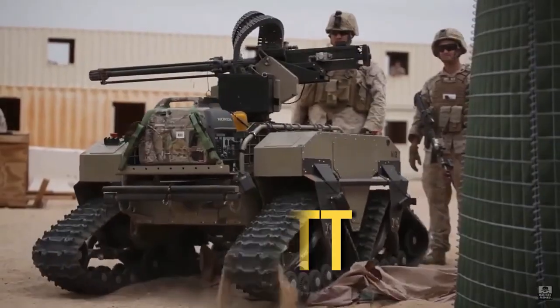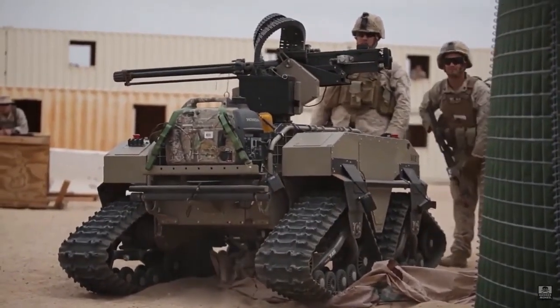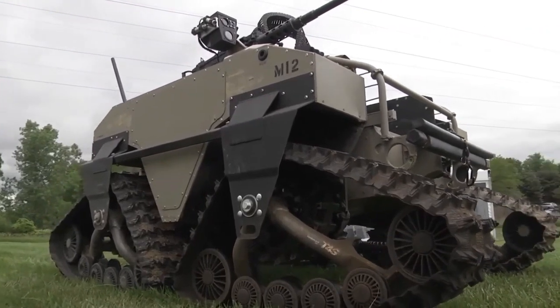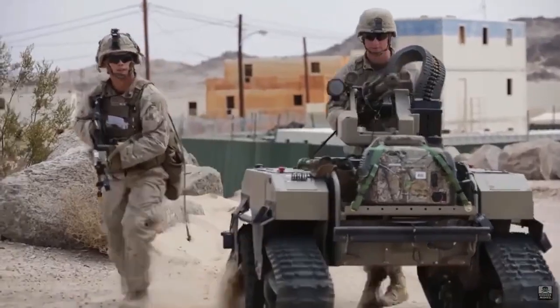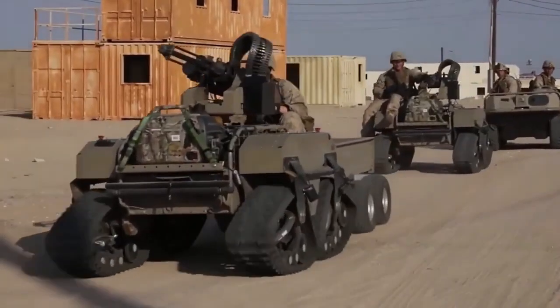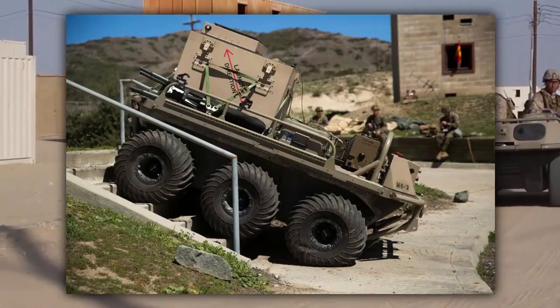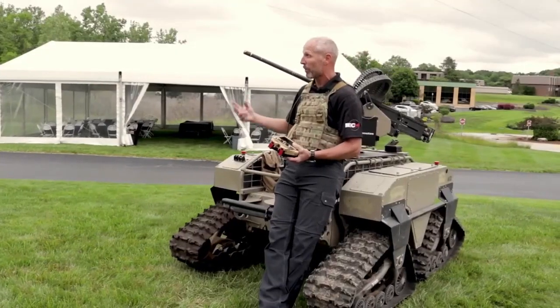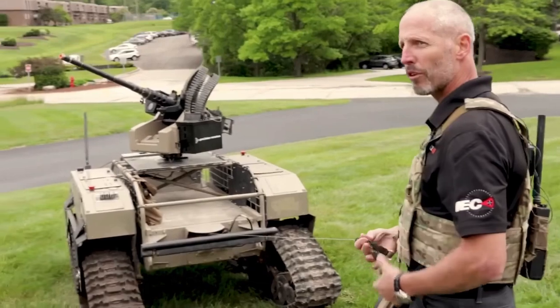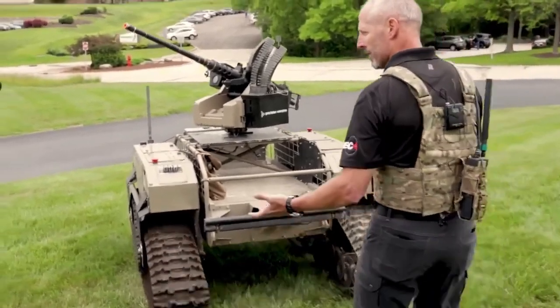MUT: The ground robot transporter MUT features a robust, lightweight, and reliable design. Many variants of wheeled and tracked chassis were created for the army, including 4×4, 6×6, and 8×8 configurations. It is capable of performing operations in two control modes: remote mode using a remote control, and semi-autonomous mode, in which navigation is controlled by a semi-autonomous command system.